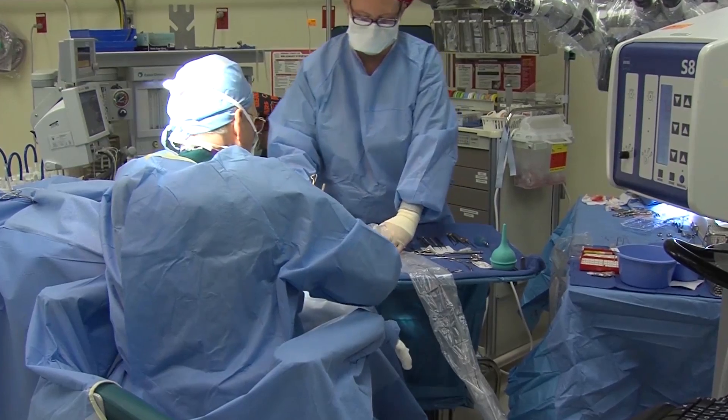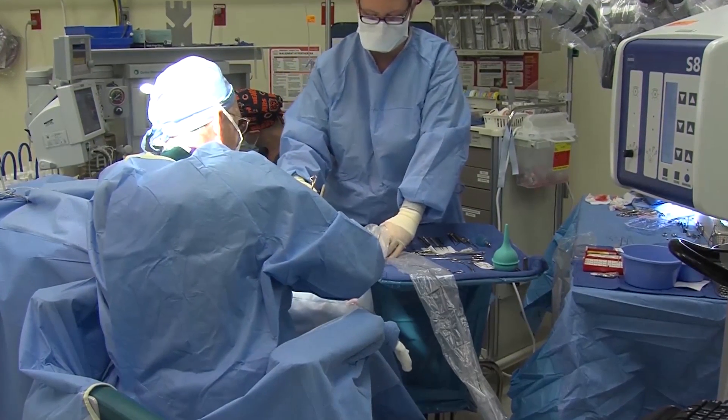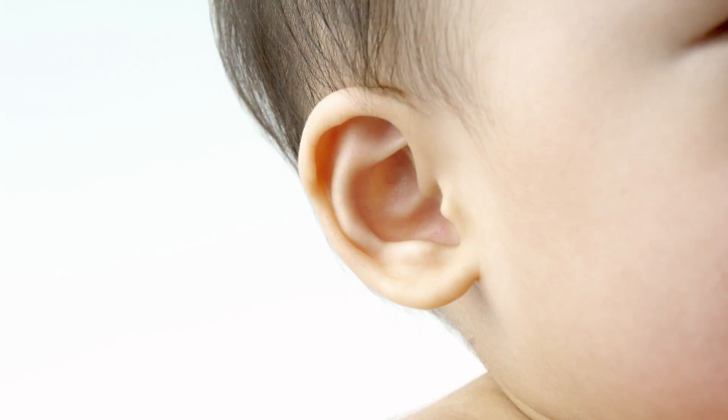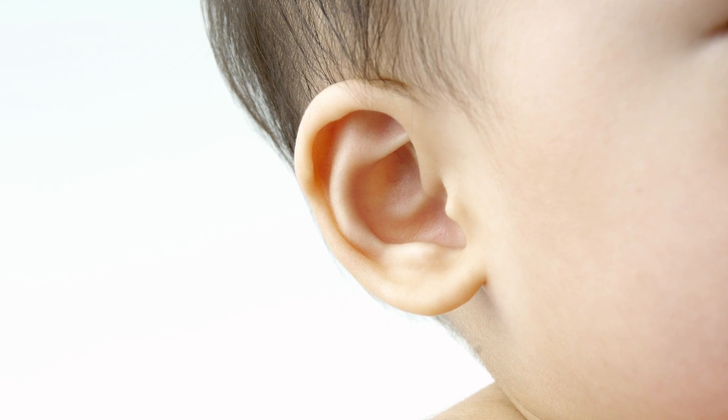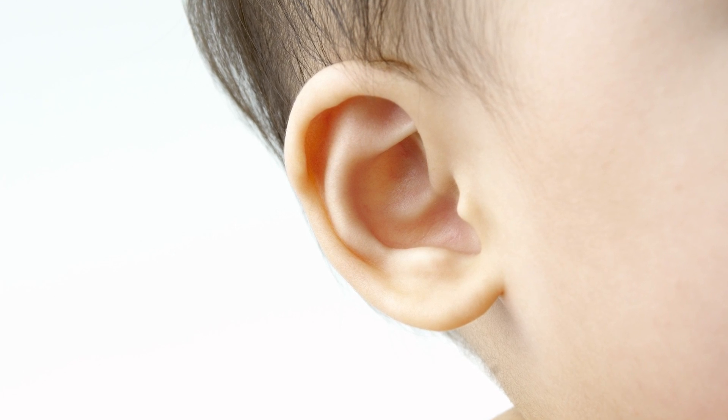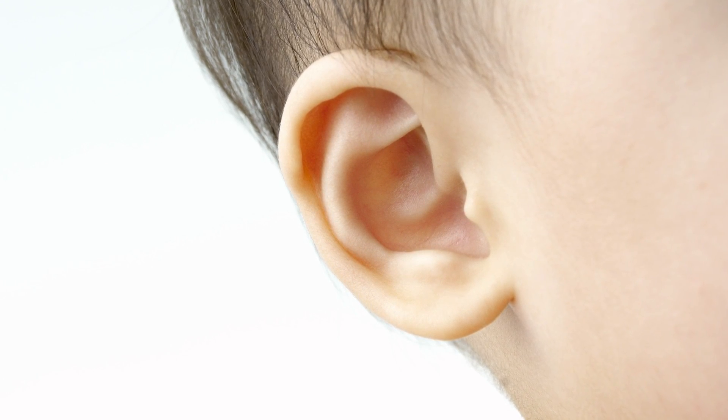Putting tubes in kids is going to require a general anesthetic — a short outpatient anesthetic. They're asleep for about five to eight minutes. We look through the microscope at the eardrum and make a tiny little millimeter-and-a-half cut in the eardrum. We suction out the fluid that's behind the eardrum, and then we slip the ventilation tube into that opening. The tube is there to keep the hole open, because if we just made the cut and sucked out the fluid, that little cut heals up within a couple of days. So the tube keeps the hole open, keeps air going back and forth, and makes the plumbing of the ears better so that you have less troubles.